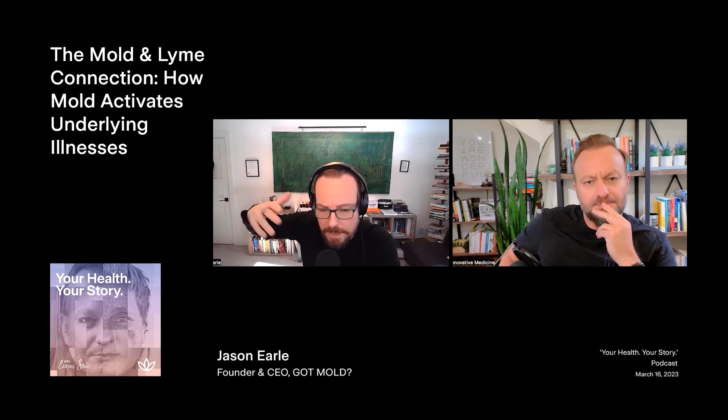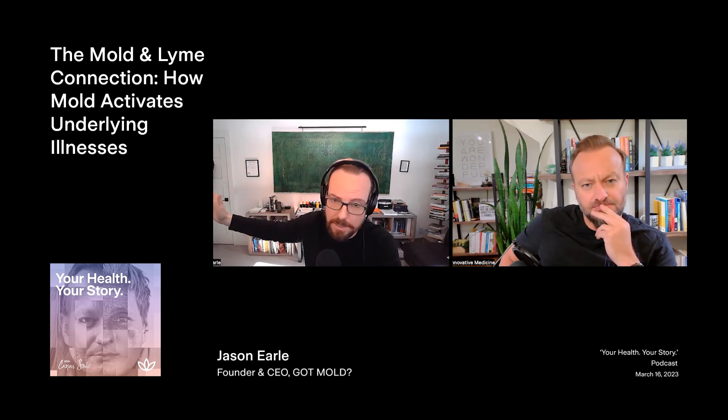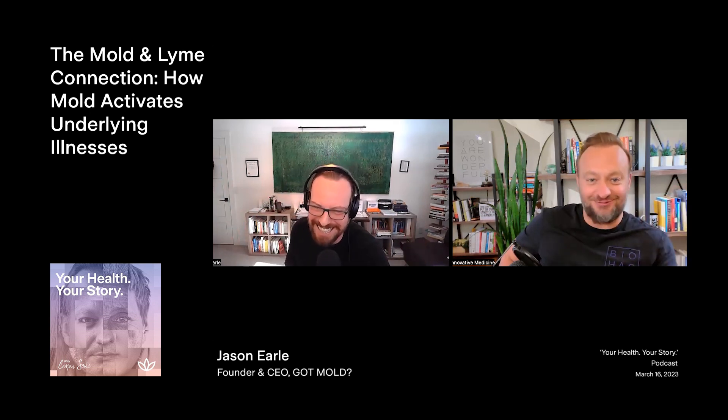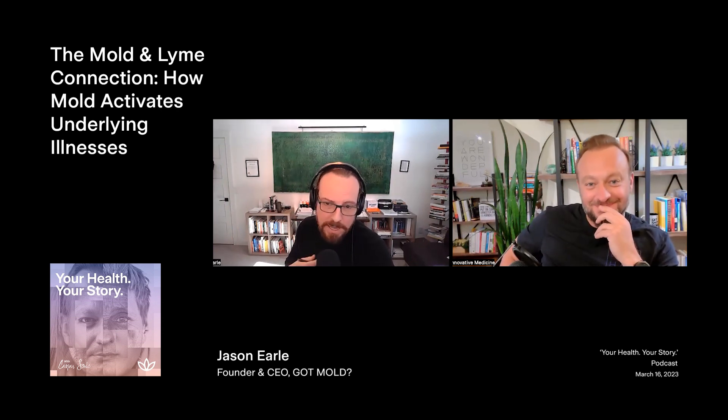A lot of mycotoxin exposure is food-based, and people don't want to hear about that. Don't talk about religion, politics, or my food — don't tell me I've got to change my diet. Especially when it's the coffee — that is like totally a halt. Don't ever tell me not to drink my coffee. Or my carbs — the only thing I've got in this world is my booze, my coffee, and my carbs. Don't tell me I can't have my wine.